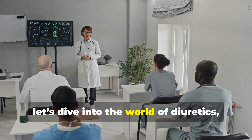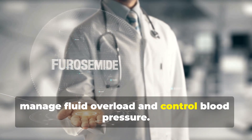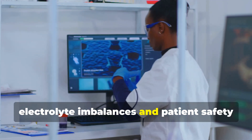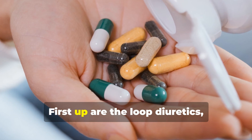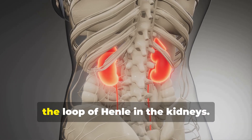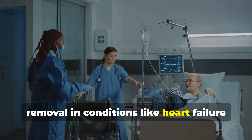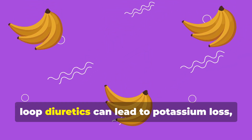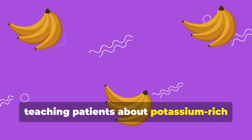Now let's dive into the world of diuretics, those essential medications that help us manage fluid overload and control blood pressure. The NCLEX exam often focuses on electrolyte imbalances and patient safety related to diuretic therapy so pay close attention. First up are the loop diuretics like furosemide and bumetanide. These are powerful diuretics that work in the loop of Henle in the kidneys. They're often used for rapid fluid removal in conditions like heart failure and pulmonary edema. However, loop diuretics can lead to potassium loss so monitoring potassium levels and teaching patients about potassium rich foods is crucial.